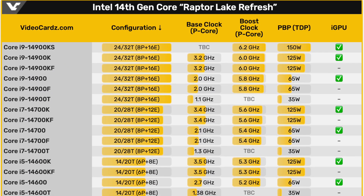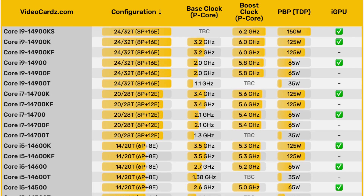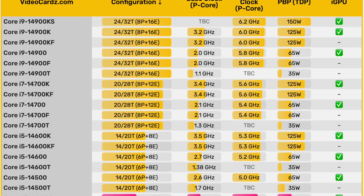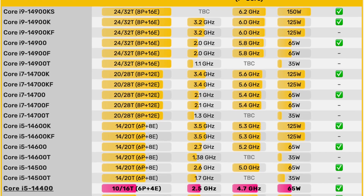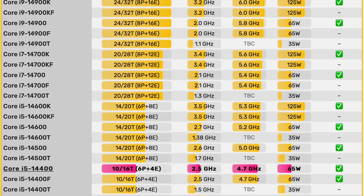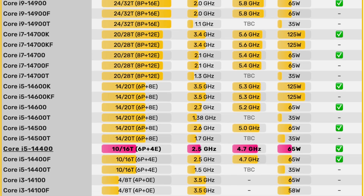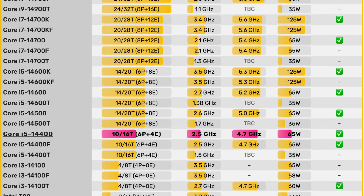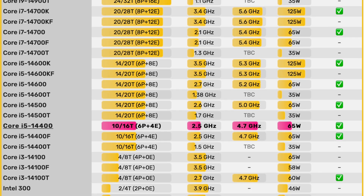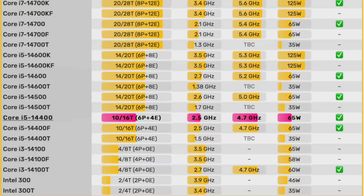Here are all the known specifications of the desktop 14th generation processors. The common theme across all SKUs is a higher core clock frequency, which is the main contributor to the 3-5% average performance uplift over the previous generation. Notably, the Core i7 processors stand out, because they received 4 extra E-cores compared to the 13th gen i7, potentially resulting in a 15-20% multi-threading performance uplift.